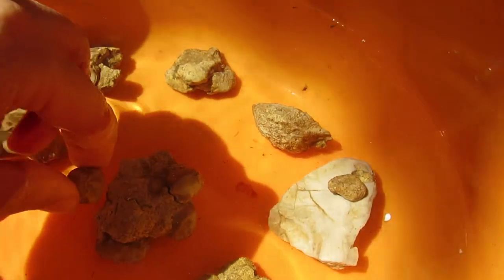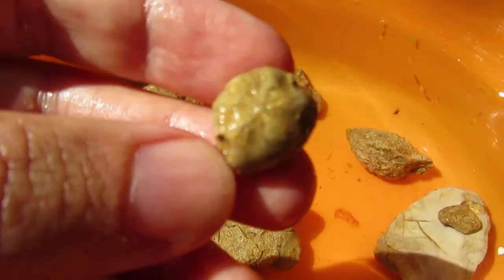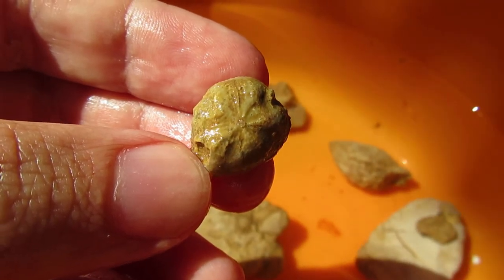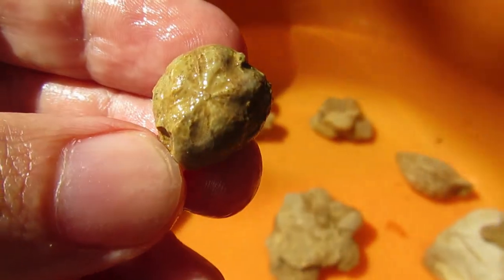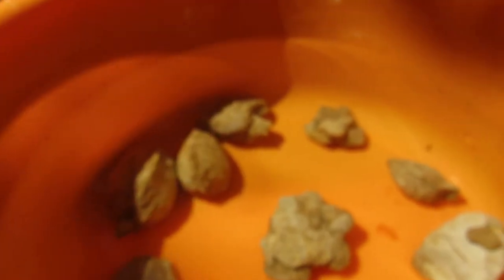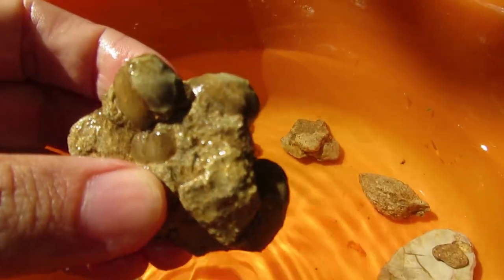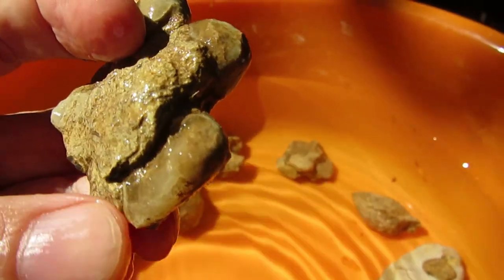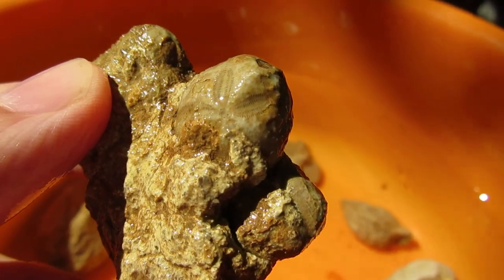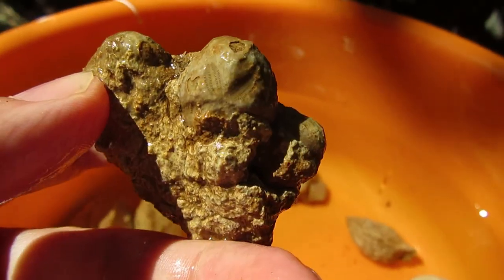I want to show you this, guys. It's pretty neat, you can see it. I'm going to put it in here — the shadow of the tree is not helping. And this one over here, this cluster, still enclosed in the matrix. This one I'm not going to clean, I'm going to leave it like that.